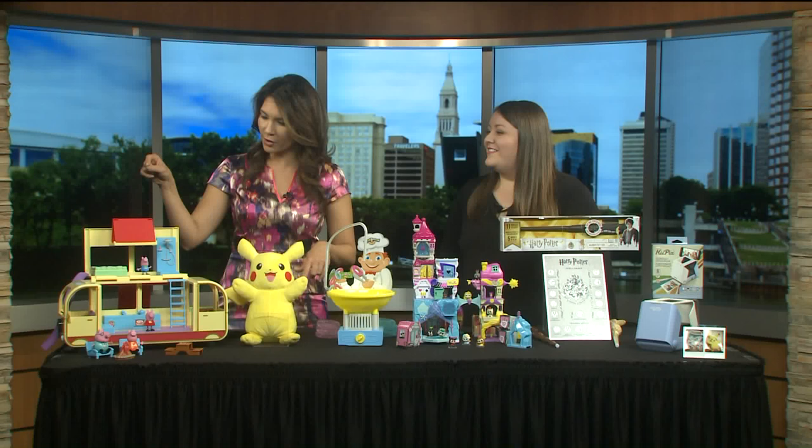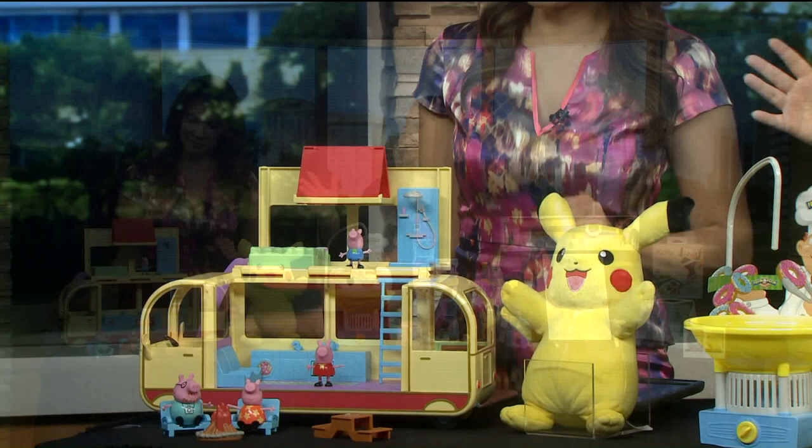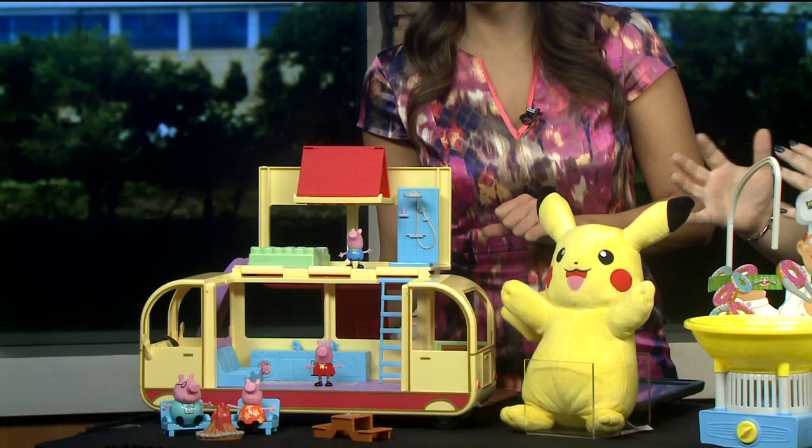For our youngest ones, this is Peppa Pig's Transforming Camper Van. Peppa Pig loves muddy puddles but she also loves going on vacation with her family. This van opens up to reveal a double-decker playset with a bunch of accessories. We've got Mummy and Daddy Pig, Peppa and George. What I love most is that all the pieces fold right back into the playset for when playtime is over.